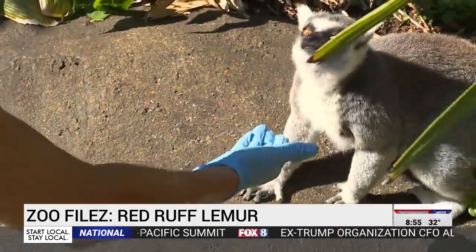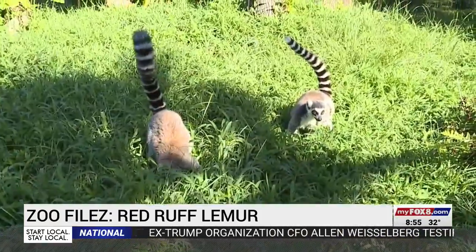Zoo staff decided it would be best to transfer the ringtails to Disney's Animal Kingdom. So we kept our two red ruffs, George and Marie.